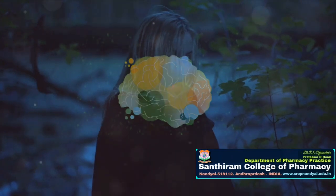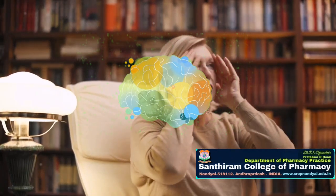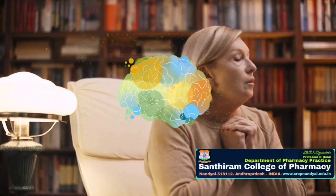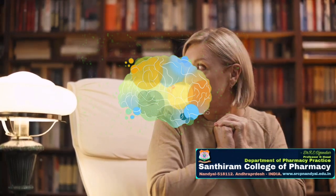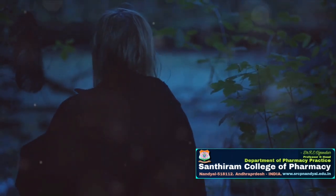Dementia isn't just a single condition. It's a broad term that encapsulates several neurological disorders, each impairing cognitive abilities and interfering with daily life. The most prominent among these is Alzheimer's disease. The challenge? Spotting the early signs, as they often masquerade as mere forgetfulness or the natural aging process.